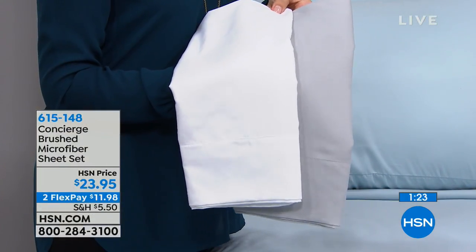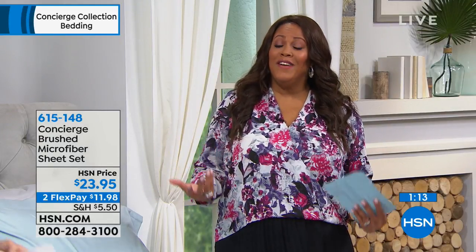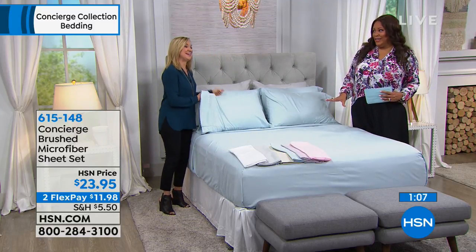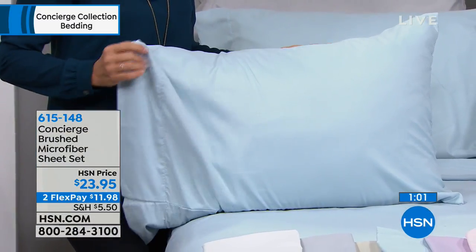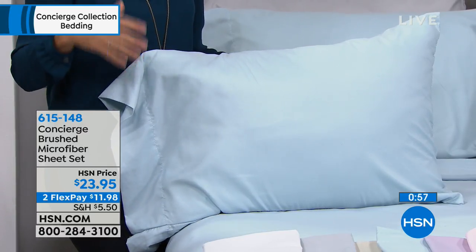Think spa-like. What do you have in your extra bedroom or the kid's room — does it need a makeover? This is less expensive than painting the walls or buying new furniture. It really can make your room look dreamy, spa-like, and inviting. When company comes over, they're not going to know you spent $23.95 — people compare the feel of microfiber to Egyptian cotton.